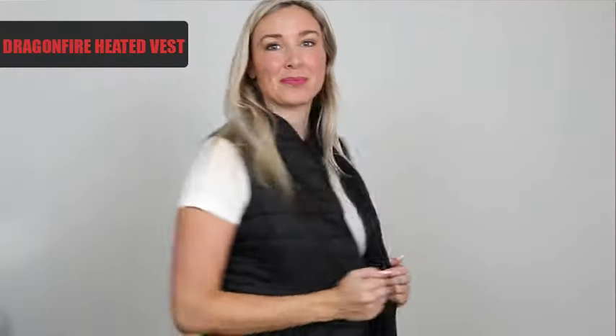Today it's a bit chilly outside, nippish actually, but I got my new vest, the Dragonfire Heated Vest. I hardly notice it. Keeps me comfortable for a long time when I'm out and about.